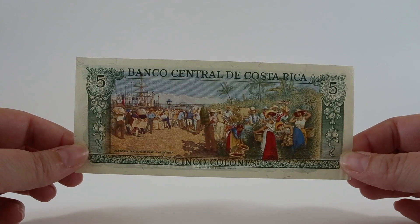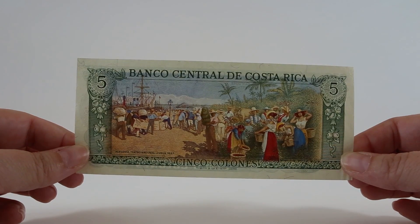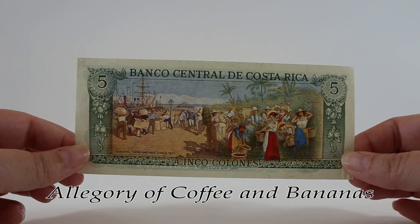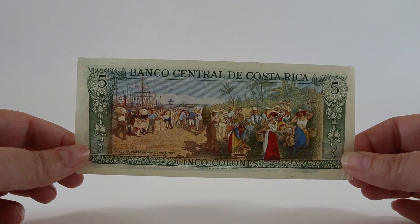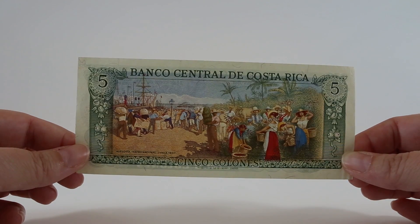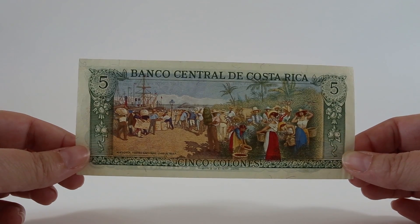The back of this five colones note features a mural that's painted on the ceiling of the national theater. It's called the Allegory of Coffee and Bananas by the Italian painter Alier Dovia. This image is so popular that this bill was reprinted multiple times just to be sold as a collector's item and to tourists as well. I found this one for about two dollars and it's really easy to find in uncirculated condition.